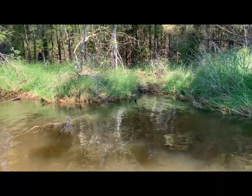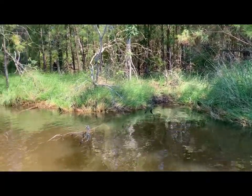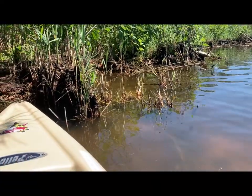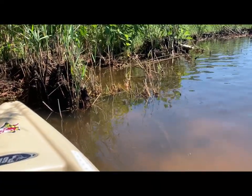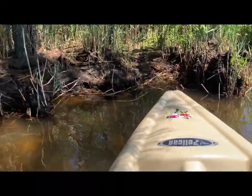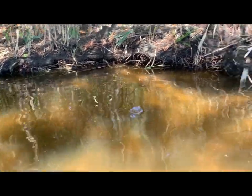That right there is definitely a ramp of some sort for muskrats or nutria or some animal to go up and down the bank. One thing that makes snakeheads so hardy is they can survive in little water and pretty foul water too. They like to get up in as shallow and filthy stuff as possible, which means they could literally be in any of this stuff right now — they could be anywhere in this river.